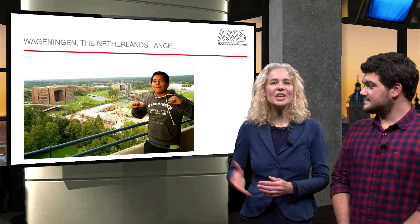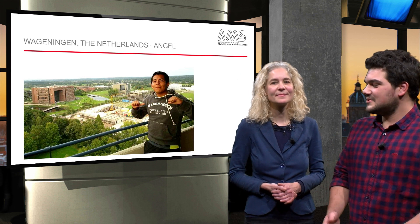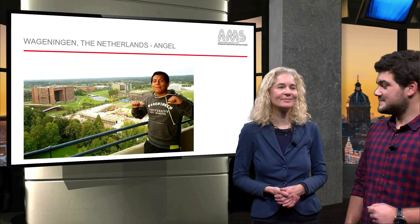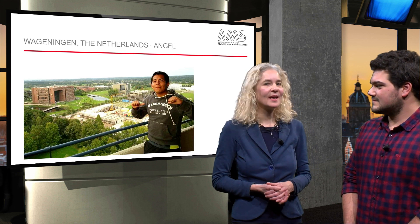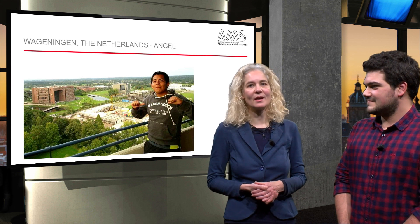Also, greetings to Angèle, who lives in Wageningen and sent us a picture of himself using the university campus in the background. So, Mariette, what do you think about this? Well, I think this is absolutely great. You see all these pictures — it really gives you an overview of what is going on in these cities.